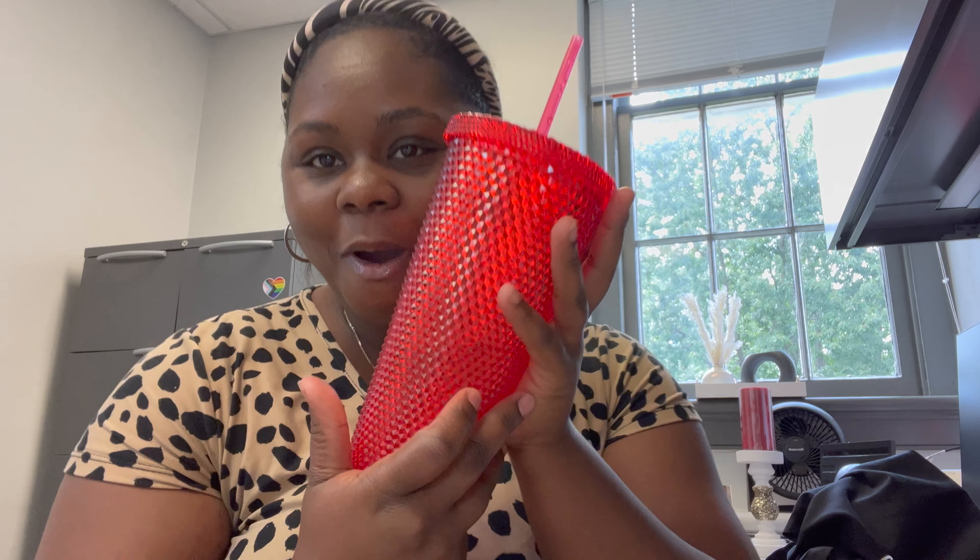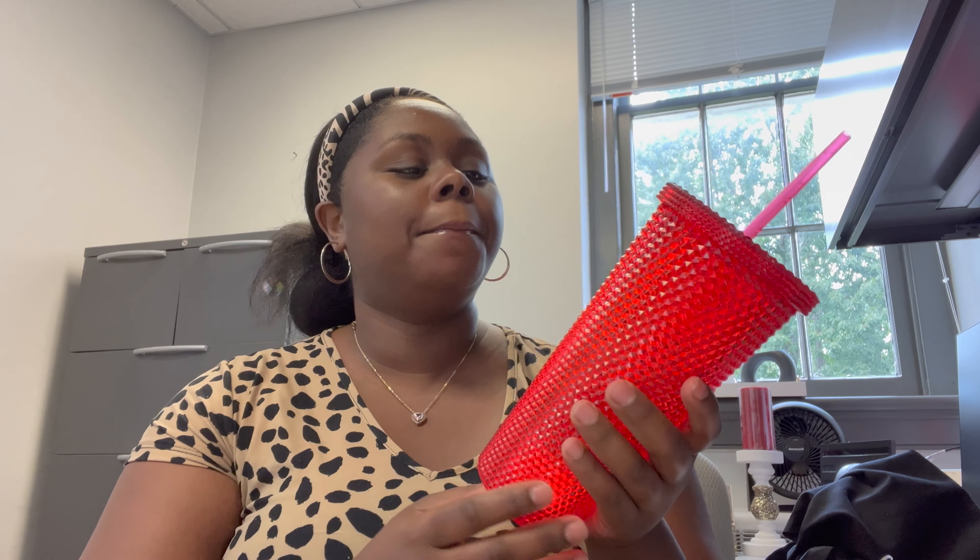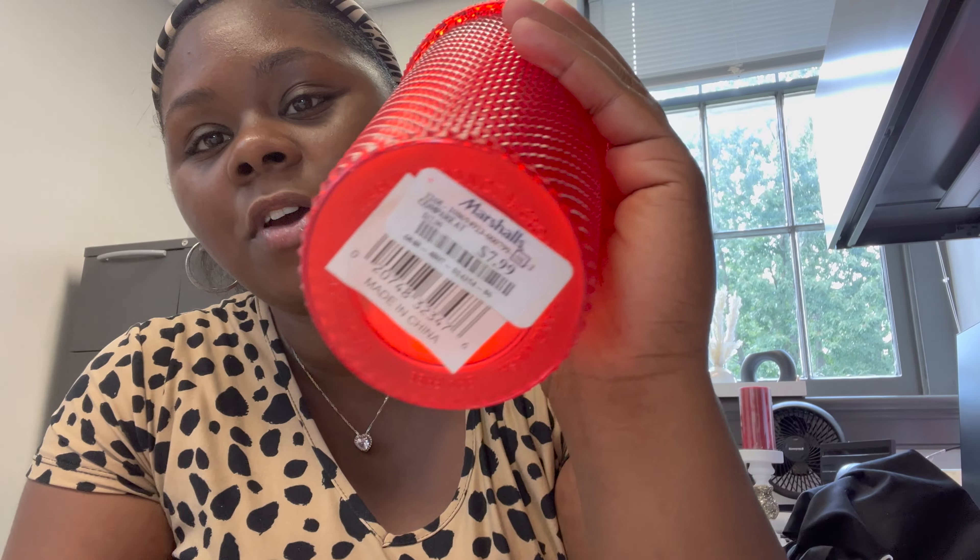I forgot to show you this — a red cup for UofL! Our school colors are red and black. I got this from Marshall's for $8. I already have a pink one and a white one from Five Below for $5 each, but this one was $8 and I thought it was so cute to keep in the office. I already have water in it — this will be my desk cup in addition to my Dr. Dawson cup.